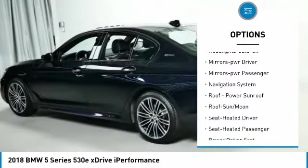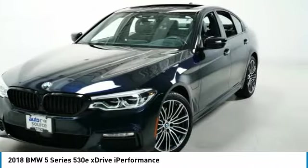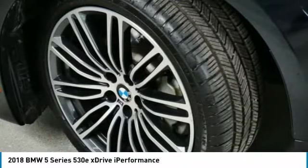Daytime running lights, remote keyless entry, fog lights, headlights auto off, mirror memory, mirrors power, passenger navigation system.